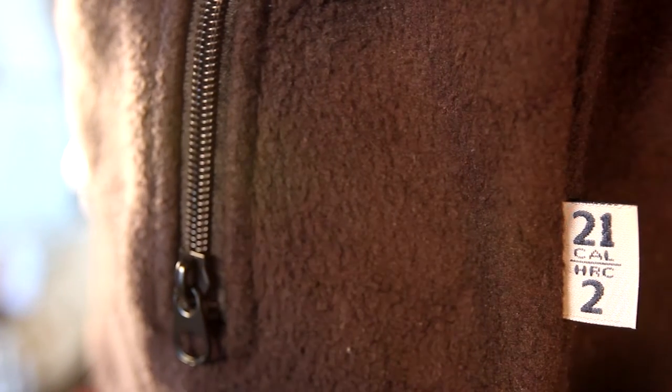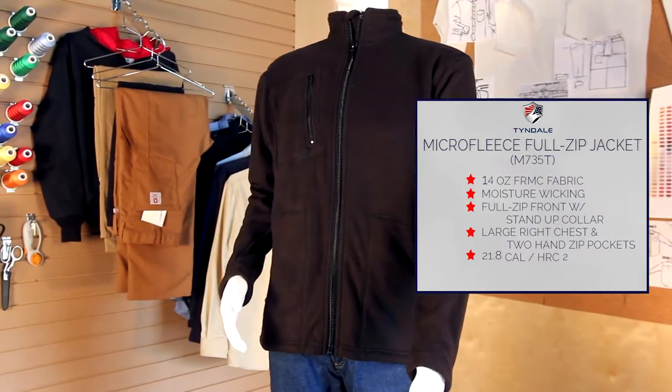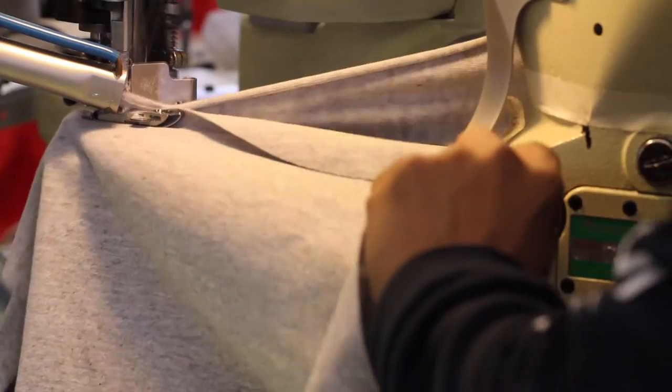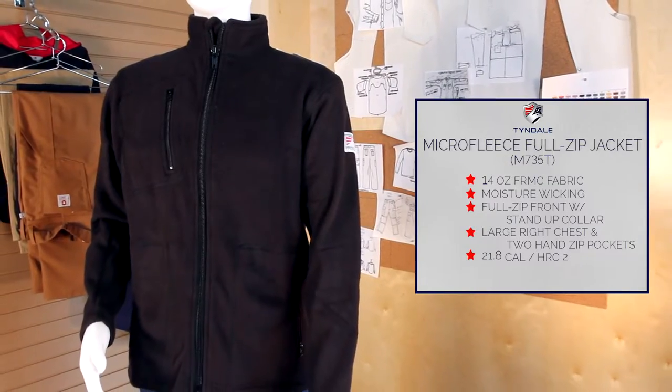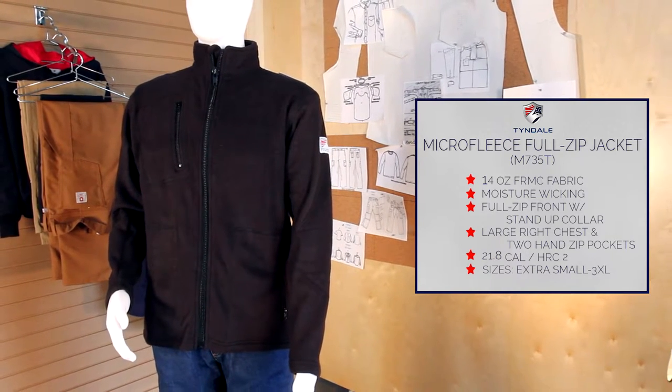This full-zip Micro Fleece offers 21-calorie HRC2 protection and features exterior FR labeling so that protective levels are always in view. Proudly made in the USA by Tyndale, it is available now in sizes extra small through 3 extra large. Order yours today!